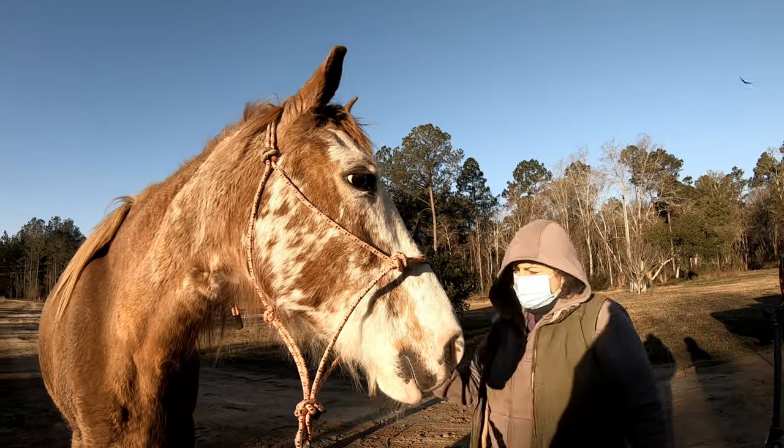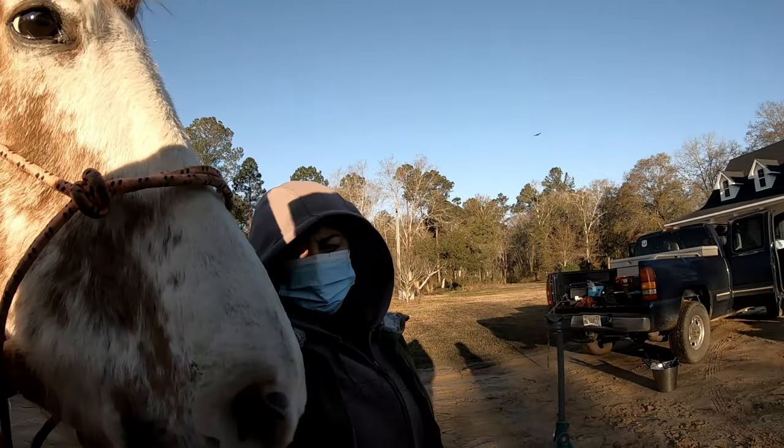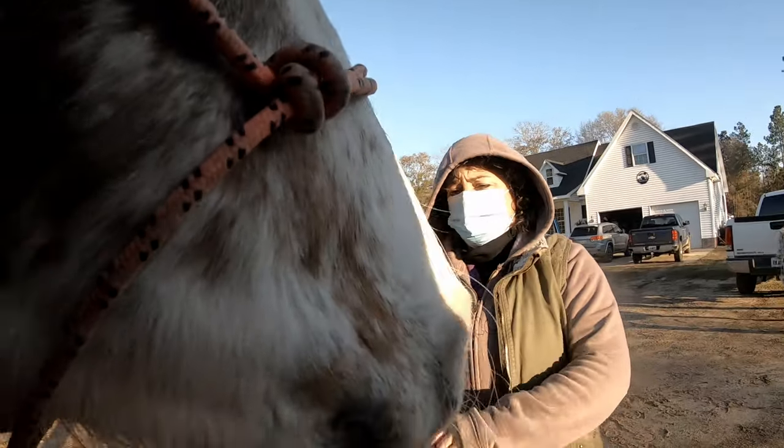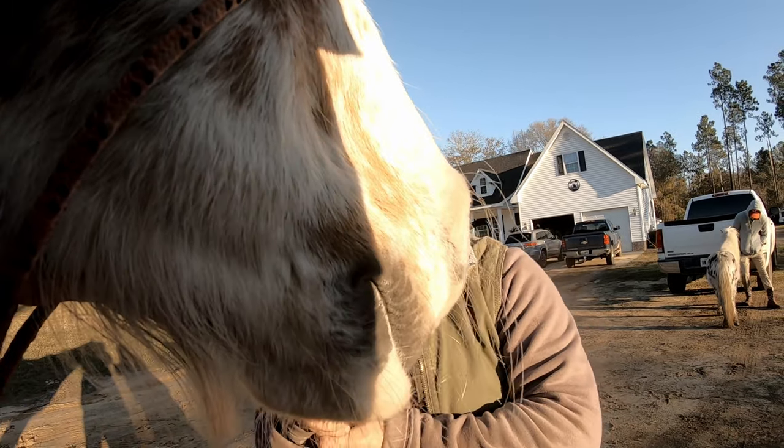The best way to hold for a float is to stand like this. If you have to, you can put her head on your shoulder. We'll take the halter off in a minute and just tie it around her neck. Keep her head kind of pointed in my direction.